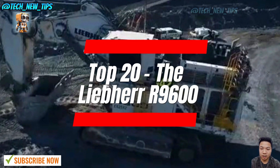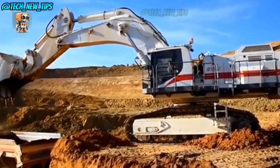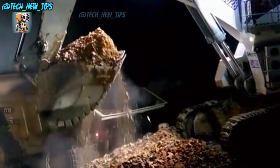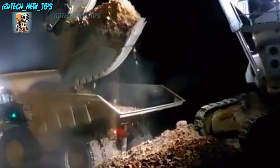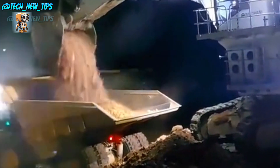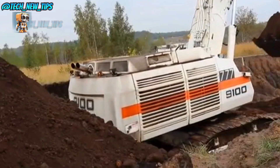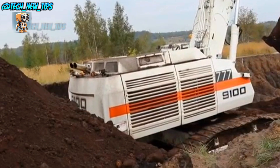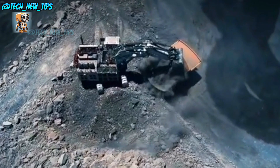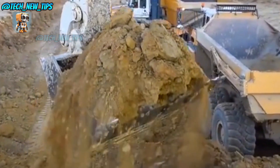At number 20, we have the mighty Liebherr R9600. This German giant was born in a French factory — talk about a multicultural masterpiece. Introduced in 2021, it's the upgraded successor of the legendary R996, but on a strict limited-edition basis, so don't get your hopes up about seeing it in the wild. Weighing in at 645 tons and standing 9.2 meters tall — that's as high as a three-story building — this machine could make your car feel like a Hot Wheels toy.